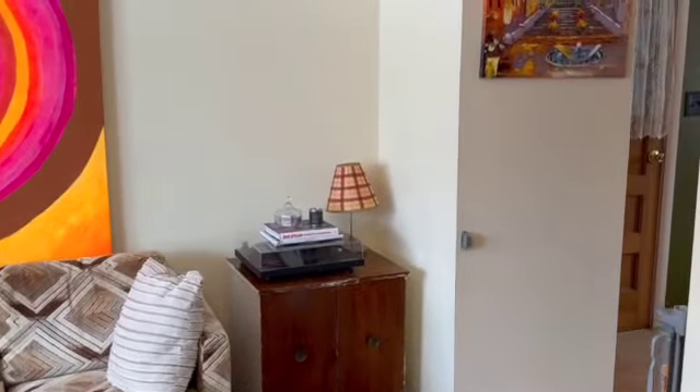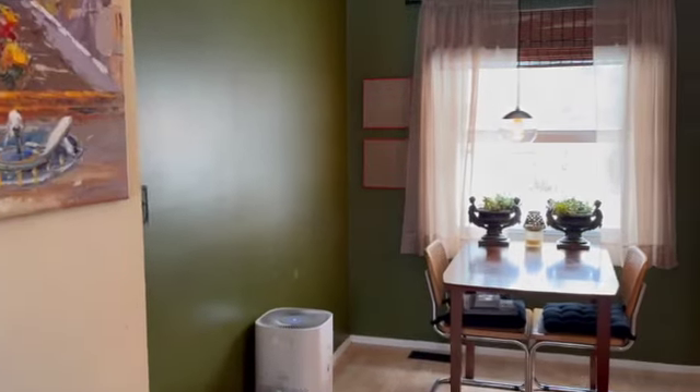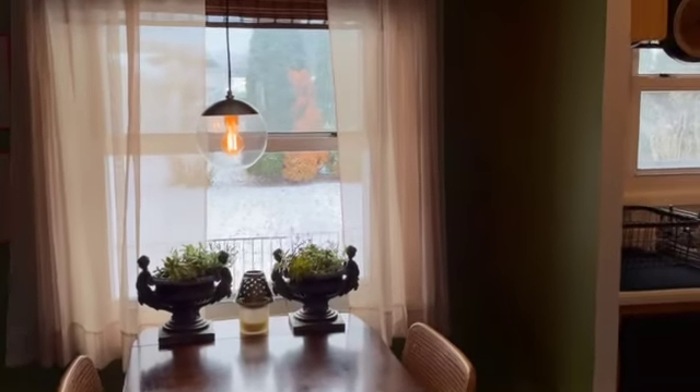As you move through the living room, you arrive in the dining room. Here is a before picture of this space. The color we chose for this room is Saguaro by Sherwin-Williams.